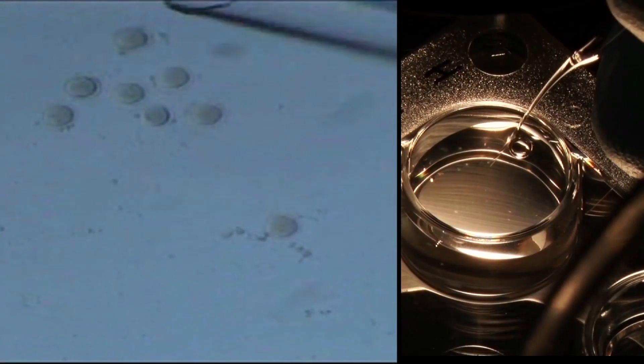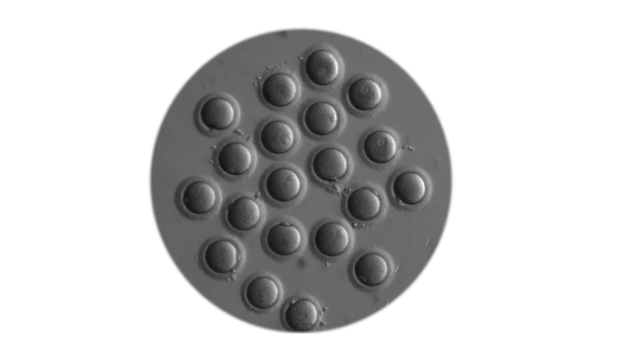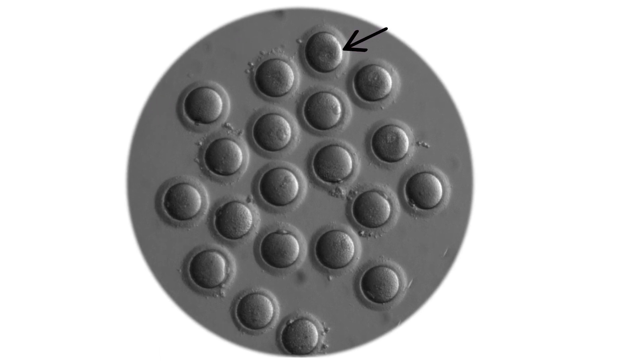The eggs are exposed to an enzyme solution, hyaluronidase, which digests the surrounding granulosa cells. The eggs are then transferred to GMOPS media where any remaining granulosa cells are completely removed by manual denudation. The denuded oocytes are categorized into M2, M1, P1, and atretic based on their maturation status, before being transferred into a CO2 incubator for stabilization for 60 to 90 minutes.